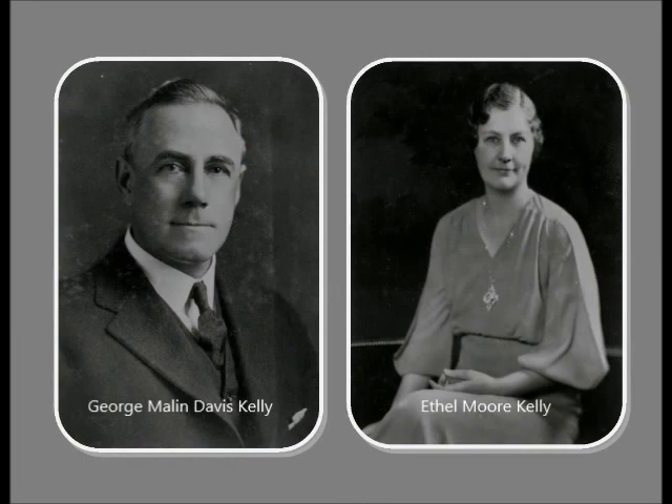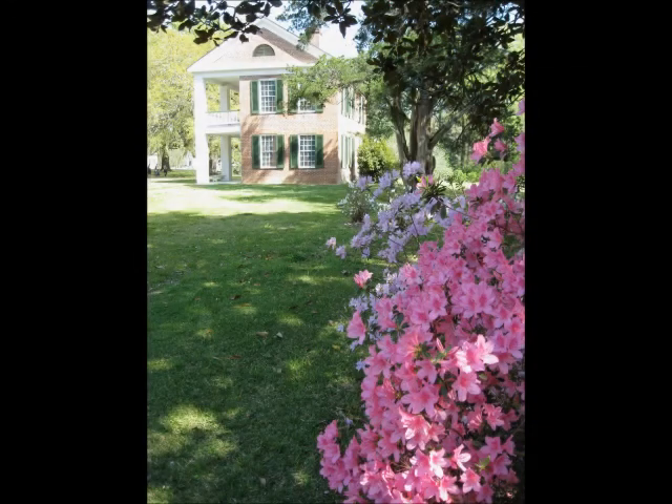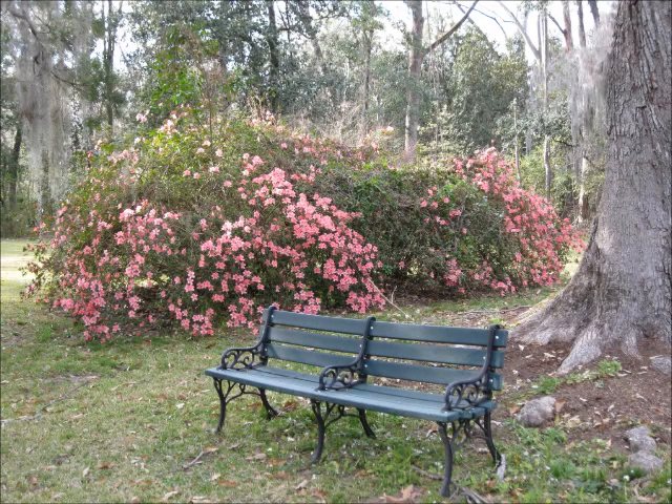In 1909, George Marlon Davis Kelly and his wife Elton made Melrose their prominent home, and they improved the landscape, introducing azaleas and lining the walkway with monkey grass.